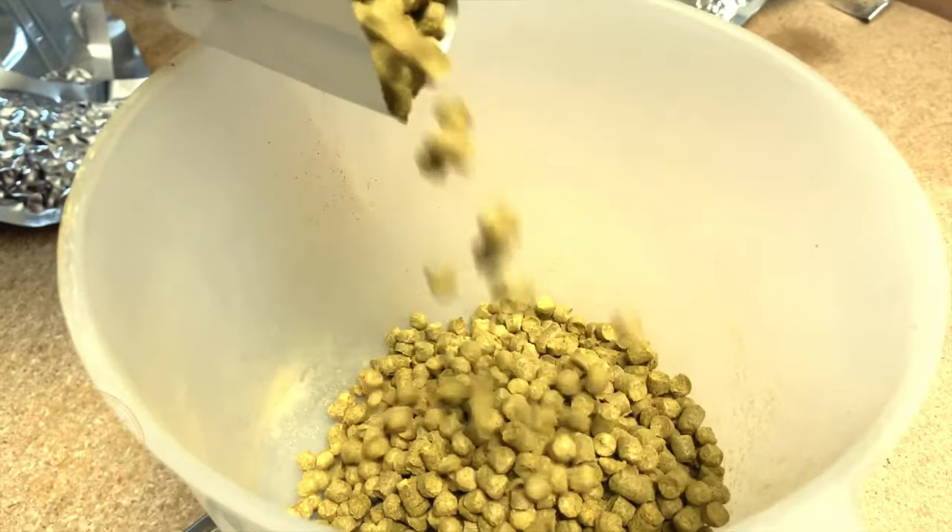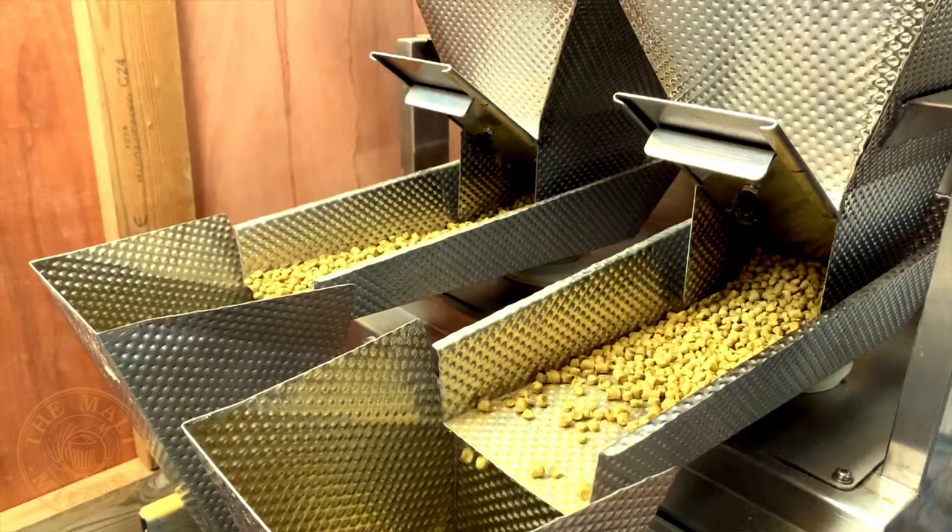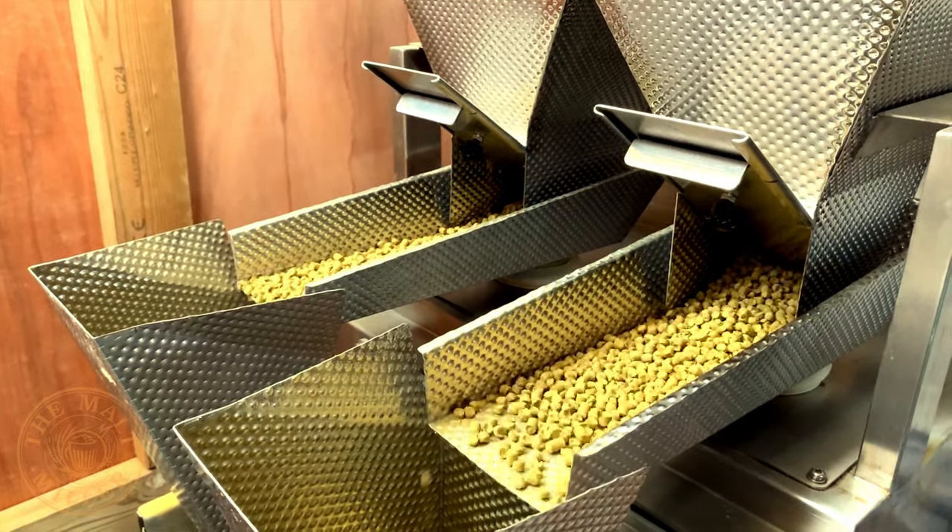Traditionally hops were categorised as bittering, aroma, or perhaps a dual-purpose variety. It wouldn't have been heard of to use a high-alpha variety late in the boil or in dry hop. This has really been superseded with very few varieties used for just one purpose. I suspect there was a small hop addition at the start of the boil on this beer, but the vast majority were used in the whirlpool and in dry hop.